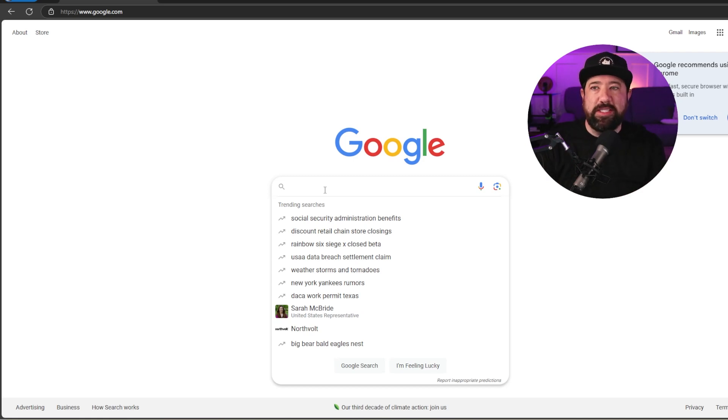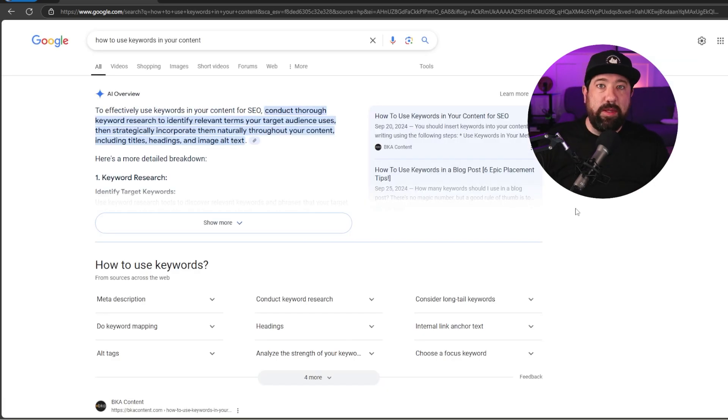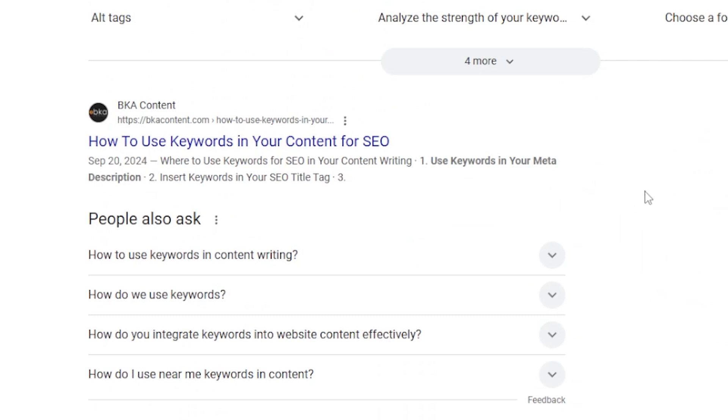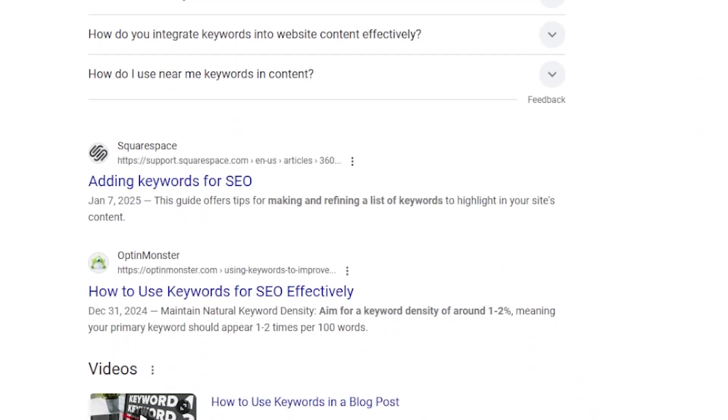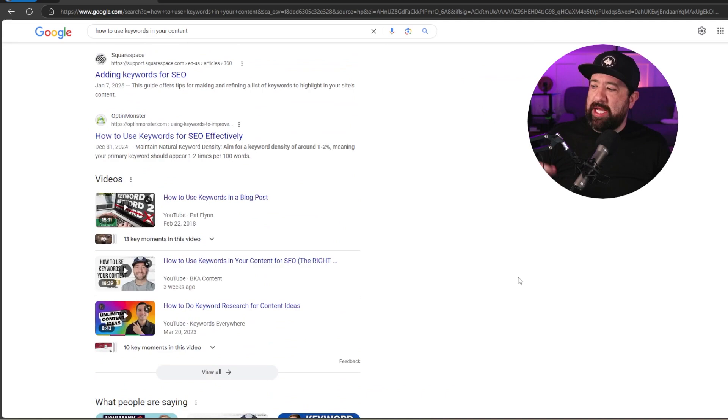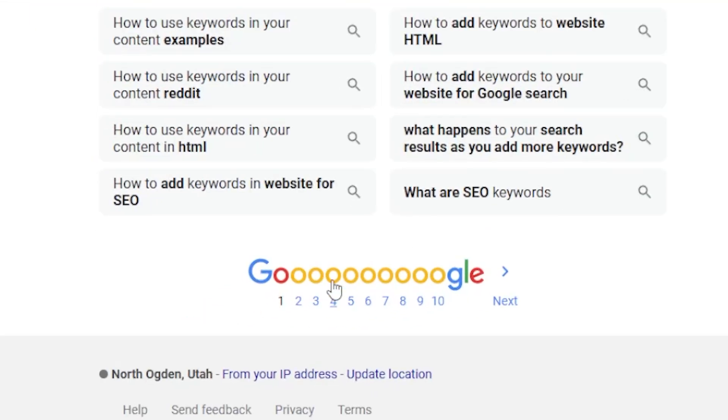For example, for BKA Content, we're trying to rank for the term 'how to use keywords in your content.' If I type that into Google, you'll see the very first thing that comes up is the AI overview, and below that you'll start seeing the organic search results. The number one result is BKA Content, number two Squarespace, number three OptinMonster. So right here you can see we rank number one on Google for this term. But if you're not ranking number one, you'd have to scroll through pages one, two, three, and beyond to find your website. If you're targeting a lot of different keywords, doing this one at a time could take a really long time.